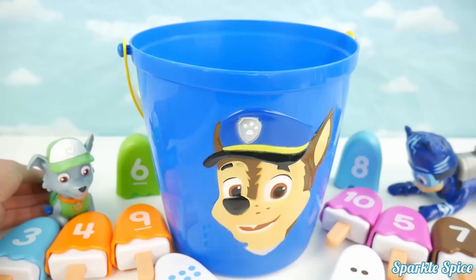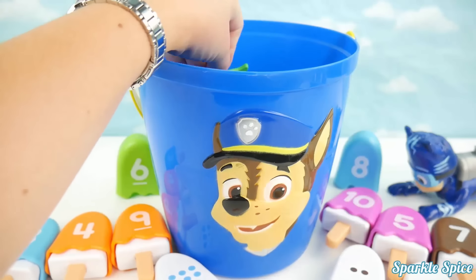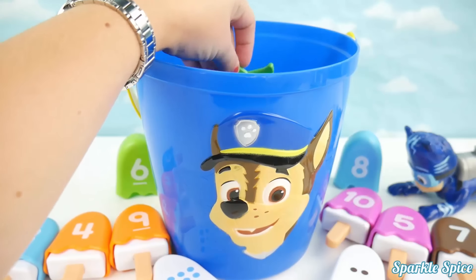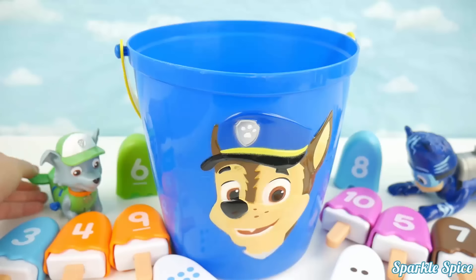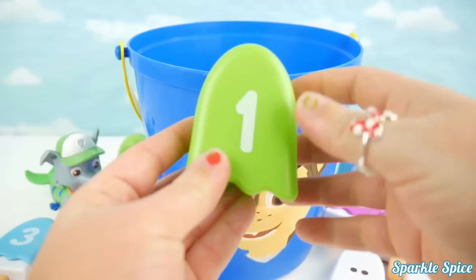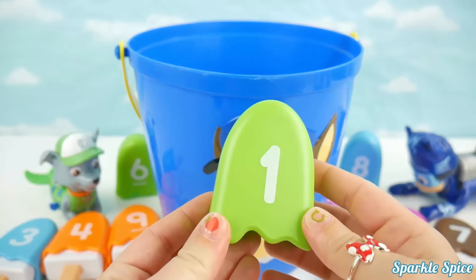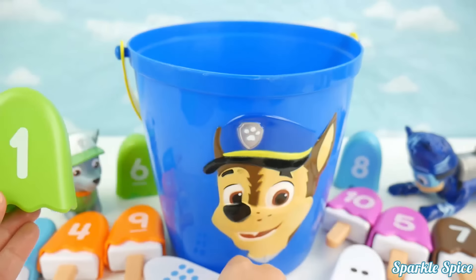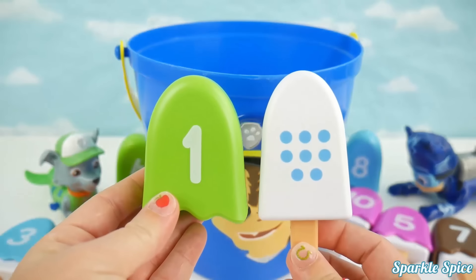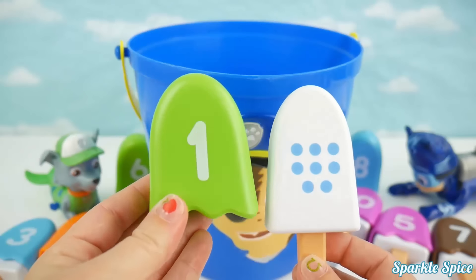Okay Rocky, your turn now! Let's see if you can get a match! A green number one! Do you have a match? I'm afraid not! You've got blue circles here and there's eight of them! No match! Let's hold on to that one though!